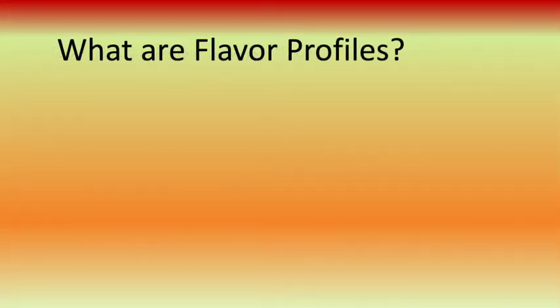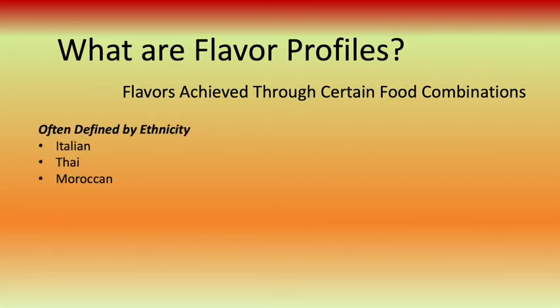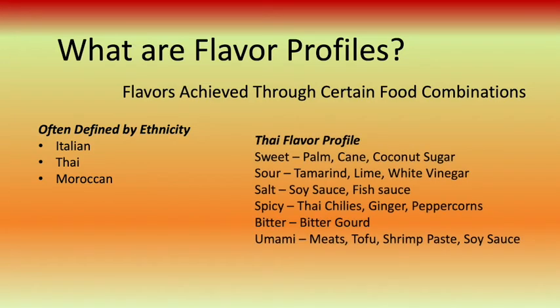Another way to think about flavor combinations is by identifying flavor profiles. Flavor profiles are often defined by ethnicity, such as Italian, Thai, or Moroccan cuisine. In the example of the Thai flavor profile, you can see how the different elements of taste sensations are used to create a flavor balance. Each ingredient adds basic taste sensations that are unique to their cuisine.